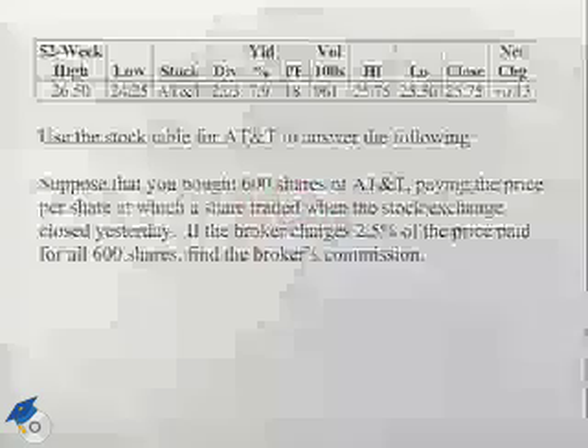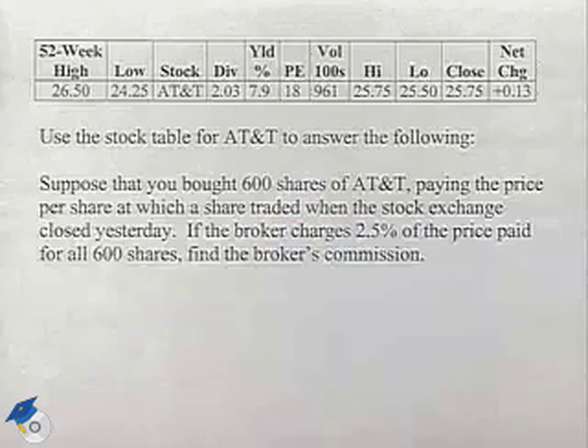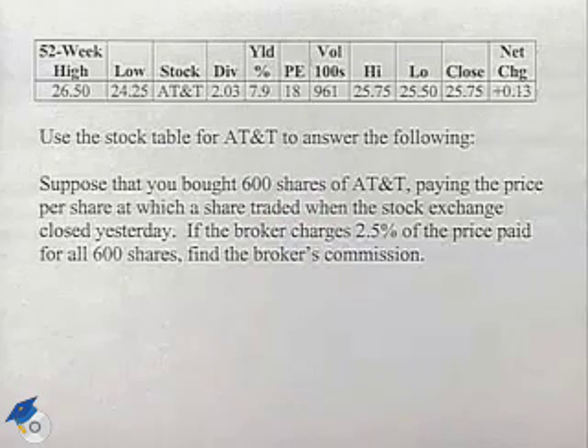Here's another problem dealing with reading the stock table. Use the stock table for AT&T to answer the following. Suppose that you bought 600 shares of AT&T, paying the price per share at which a share traded when the stock exchange closed yesterday.